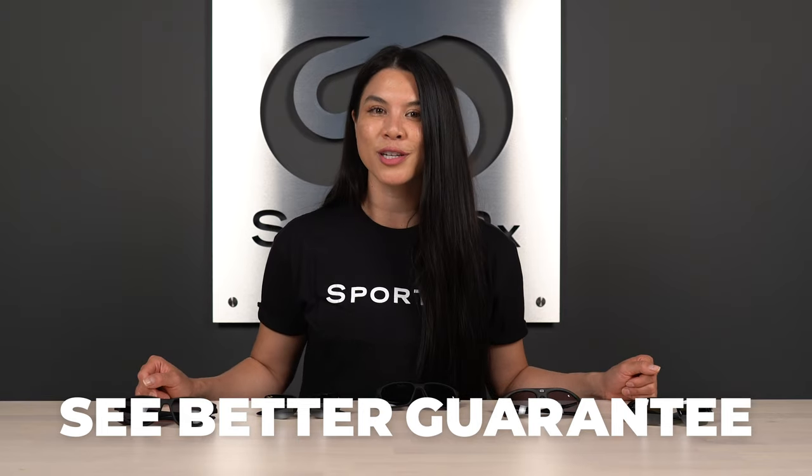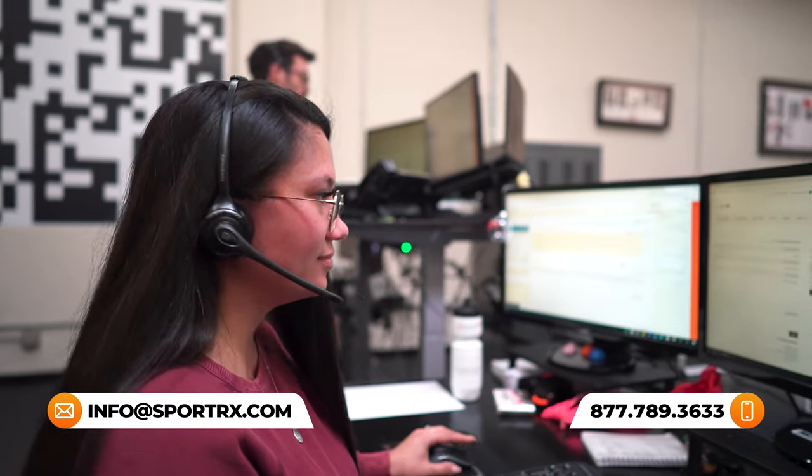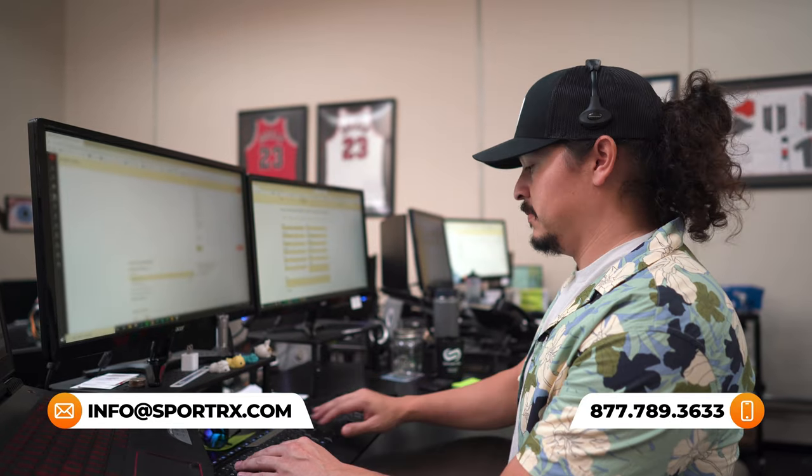Even if we put your custom prescription in your lenses, if you take them out for your run and find out that they're not really working out for you, know that you can send them back to us for a full refund or a free remake and free shipping both ways. We've got you covered.